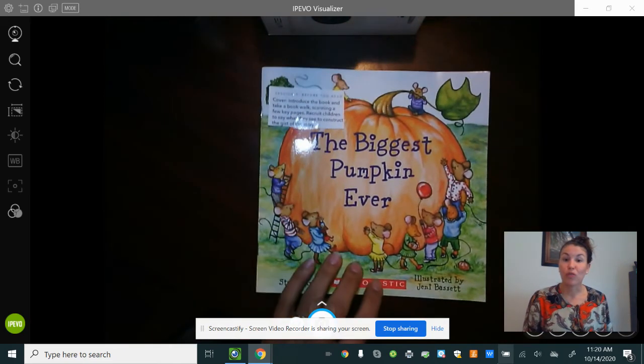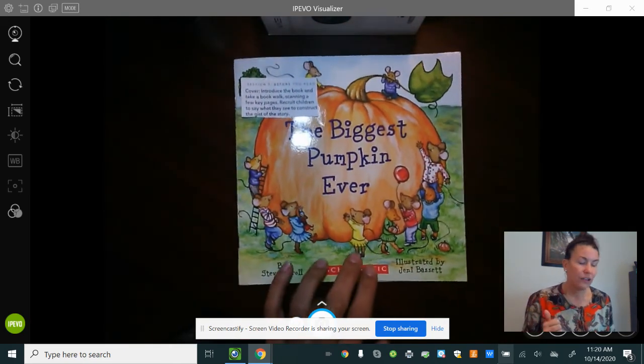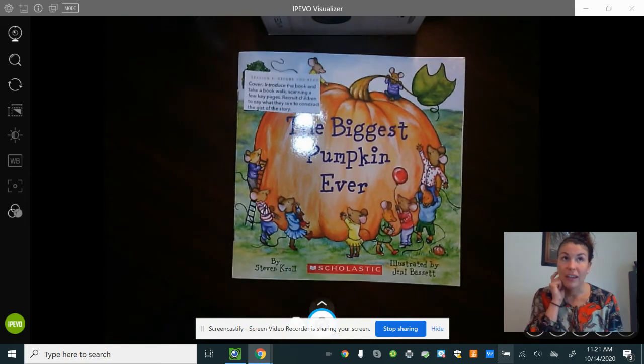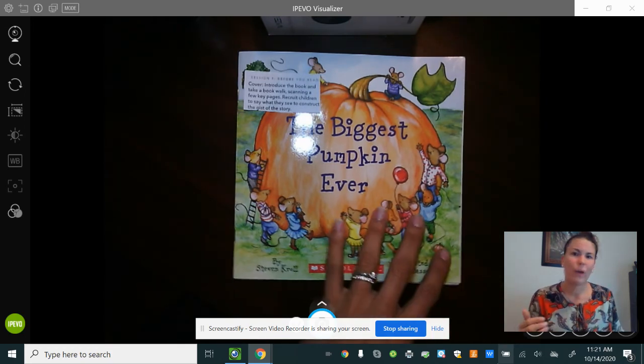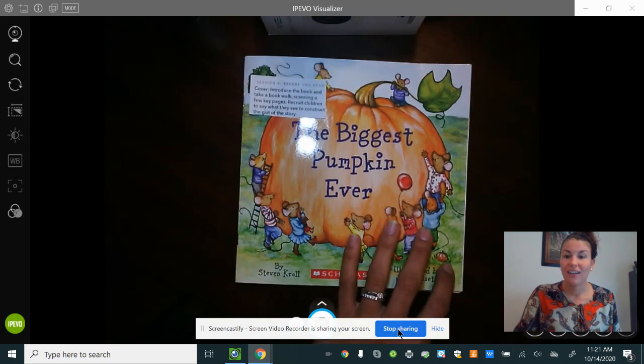Alrighty! Let's work on retelling this story today. When this video is over, I want you to think about an answer to tell your buddy — which is your stuffed animal, a parent, or your teacher. Who are the characters in this story? Who are the main characters? And what is the setting of our story — where does this story take place? Where were they? Great work. See you tomorrow.